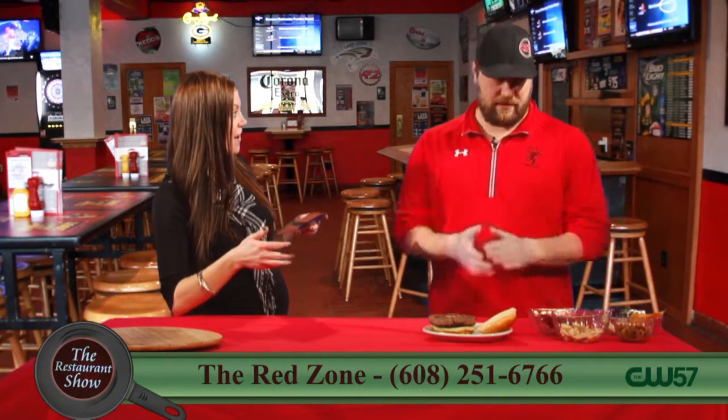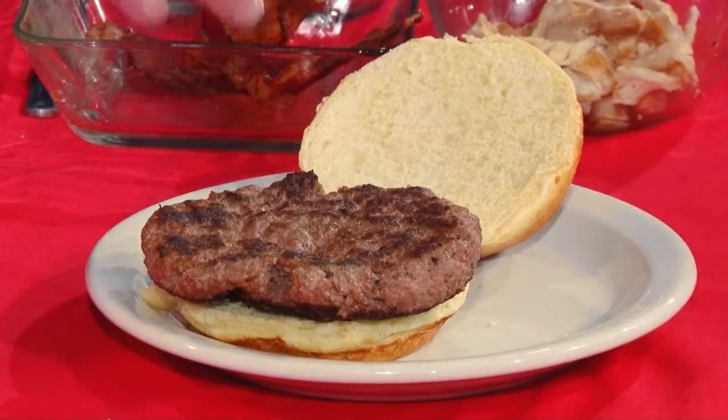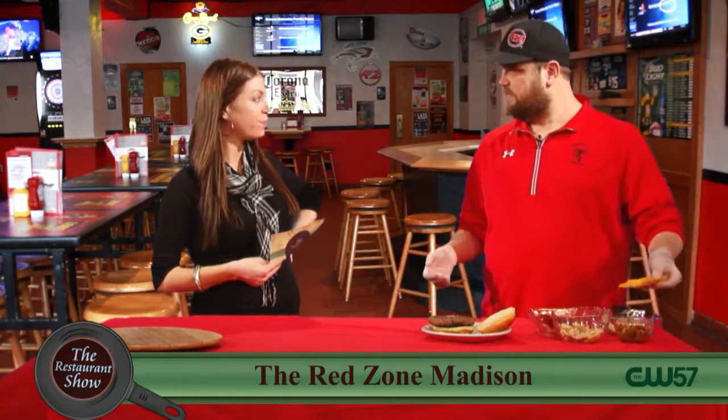So we're gonna talk about the Red Zone burger today. What is — this is a huge burger. Yes! What size? Ten ounce. Ten ounce burger. So you get your bun, you get a nice big patty here, as you can see. It hangs off the bun. It's really, really a good filling burger.